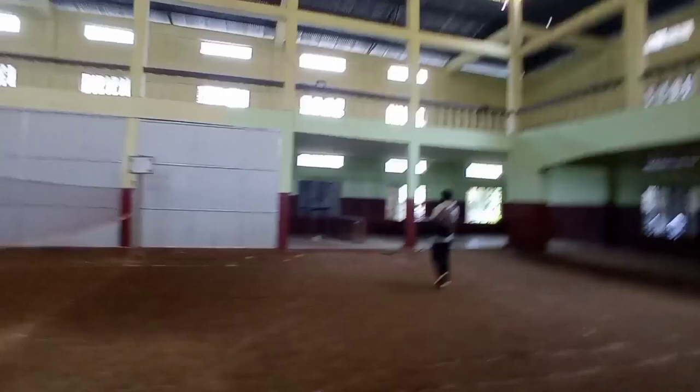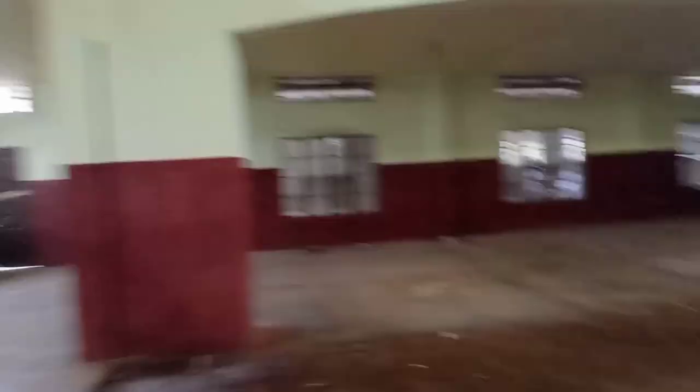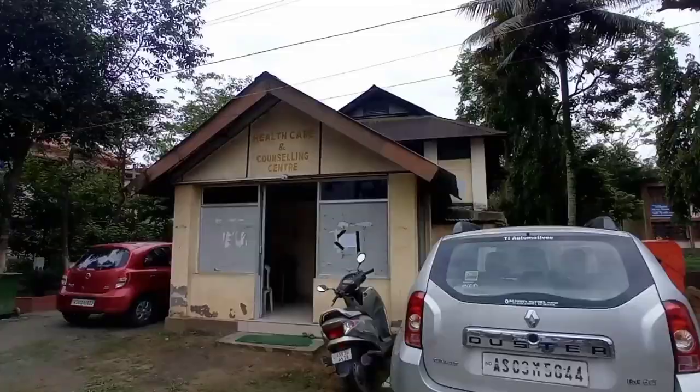This is the construction of our indoor stadium. This is our badminton court. This is the front gym. This is our college room. This is the TT table. This is the left volleyball court.